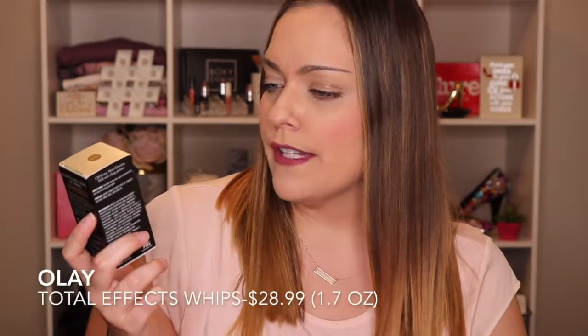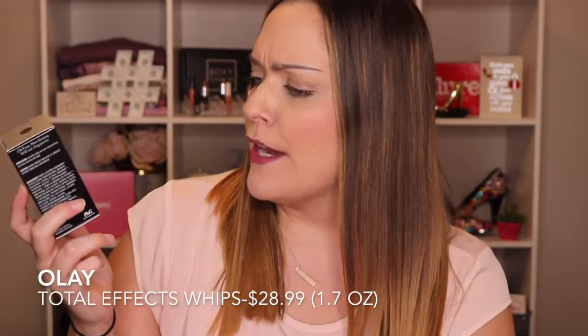This is the Olay Total Effects Whip Light as Air Finish. I've received this actually a lot — between Target, Walmart, and Allure did it too. I'm not going to open this one — I'm actually going to put this as part of my giveaway — but I have tried it and I actually really like it. It is very moisturizing. I just feel like sometimes with these small trial sizes you can't really tell if it's truly working for you. You have to have a routine and do it so frequently, you know?